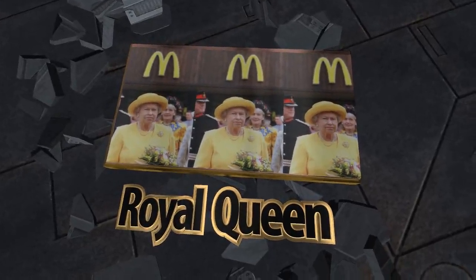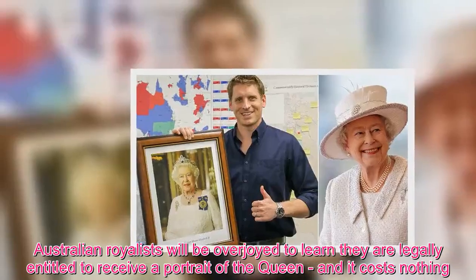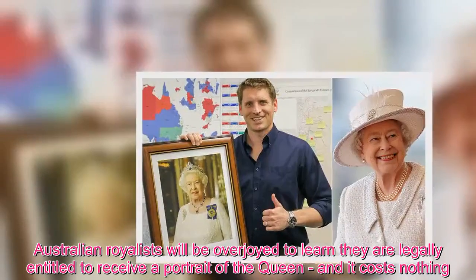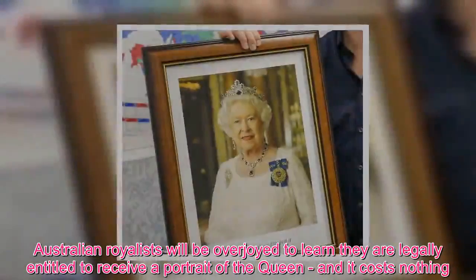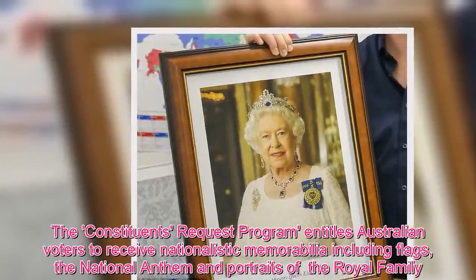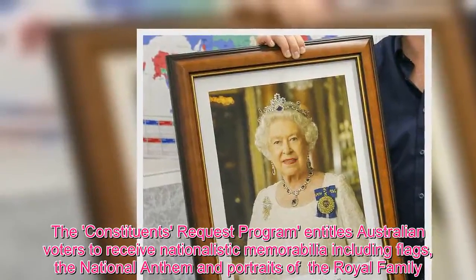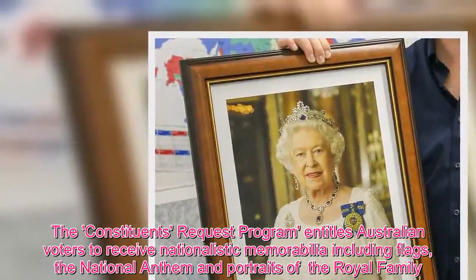Australian royalists will be overjoyed to learn they are legally entitled to receive a portrait of the Queen — and it costs nothing. The Constituents' Request program entitles Australian voters to receive nationalistic memorabilia including flags, the national anthem, and portraits of the royal family.